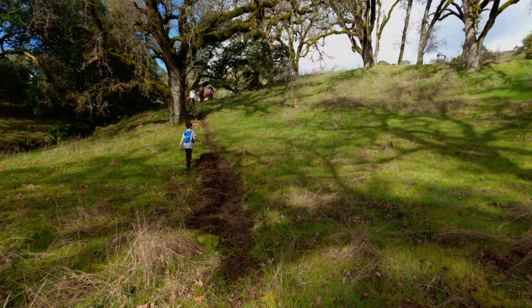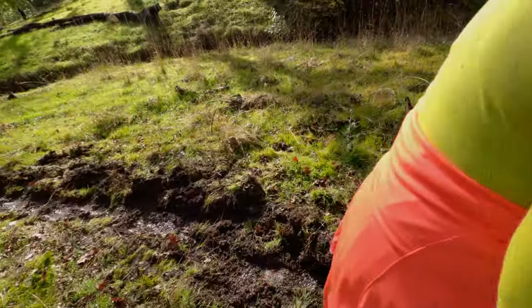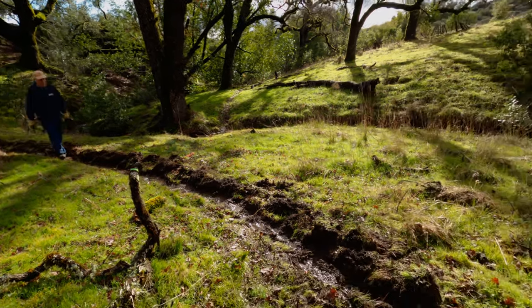This is all Derek's fault - showing the changes that Derek made to the trail. It used to be just a grassy patch but now it's a real trail.